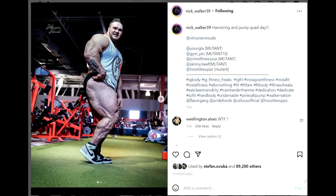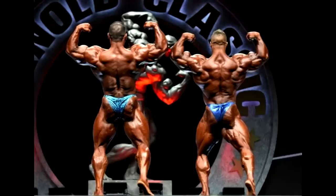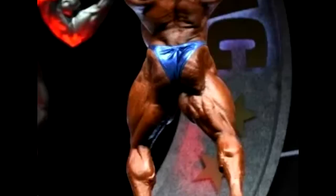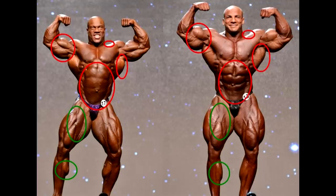Hey guys, Evan here. In this video we are starting with a physique update — or should I say a leg update — of Nick Walker. Last year one of the things he was criticized for the most was his leg size, specifically not his side leg, not his glutes and hamstrings, but his quads from the front — specifically the lateral head. For a really well-developed lateral head, or outer sweep, I'll go to the extreme and show you Big Ramy.